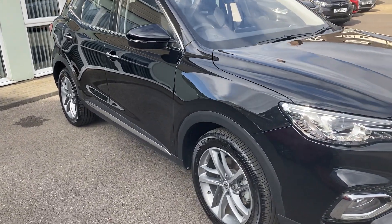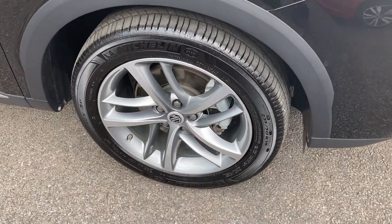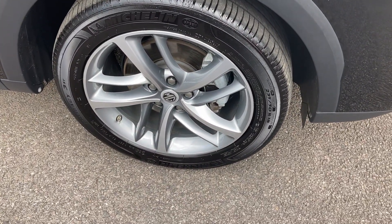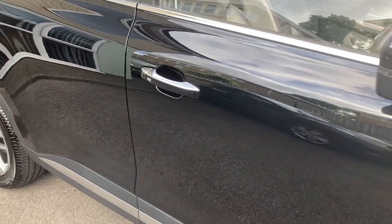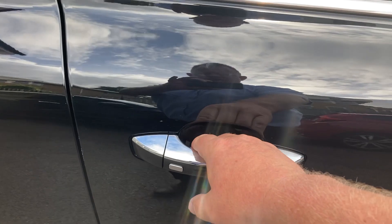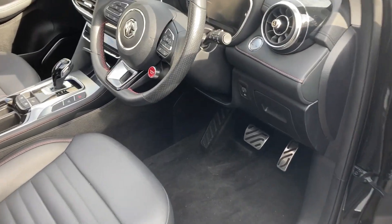If I just take you around the vehicle — as we're passing towards the cabin, you've got those 18-inch alloy wheels. As we come along to the driver's side, you've got the keyless entry so we can just get straight into the cabin.